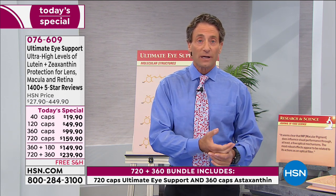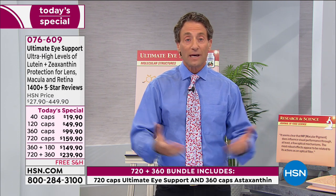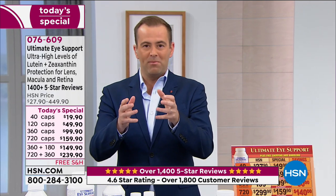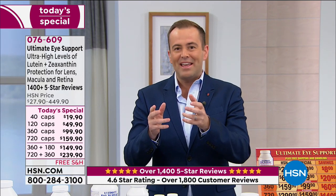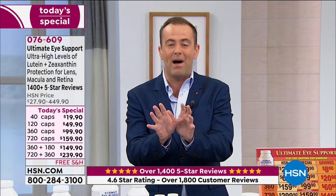I don't want anybody at home to say, 'I'm 75 or turning 80 — what's the point?' As Andrew said, some of the research has shown that even in later stages of life, the results are extraordinary. It's never too late to start — please bear that in mind. Those reviews we read were from people 25 up to 85 years old. Today's your day to do it. You have a 30-day money-back guarantee.